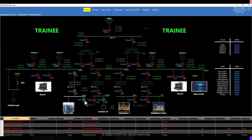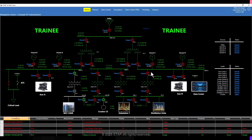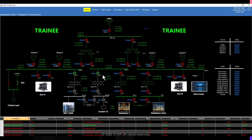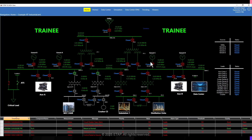Next, the trainee makes a mistake and attempts to close the tie to re-energize the system which has become de-energized due to the fault. Since the fault hasn't been isolated, we can see that this was a costly mistake — the fault has now triggered a large section of the network to become de-energized. Learning from this mistake, the trainee now isolates the faulted section and re-energizes the remaining section of the network. This is a very valuable exercise because the trainee immediately saw the consequences of the incorrect actions.